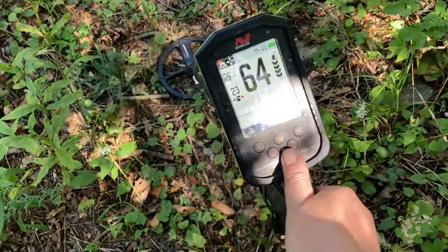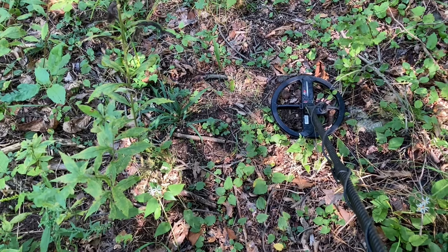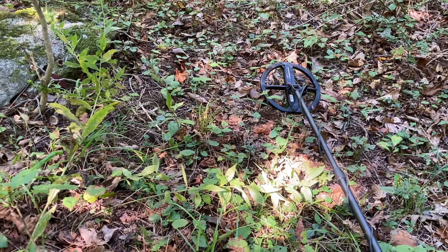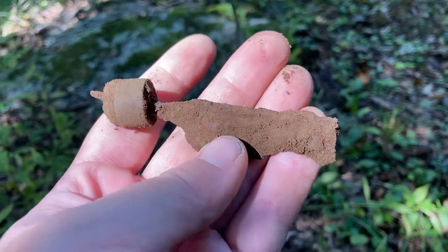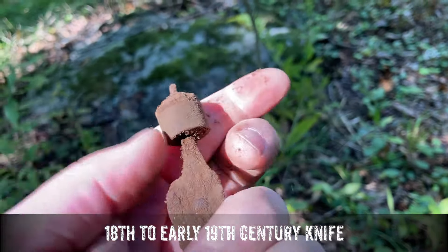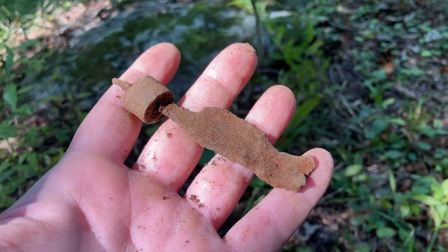Sorry for the glare, you can kind of see the trace there. Historically out here, 60s signals have been great buttons, so it could easily be one of those. But it's not what I was expecting — really cool actually. We have a brass throat to it. This is some kind of dinner knife, although I've never dug one with a little brass throat like this. Not a display piece, but really cool remnants of the 1700s — gotta love it.